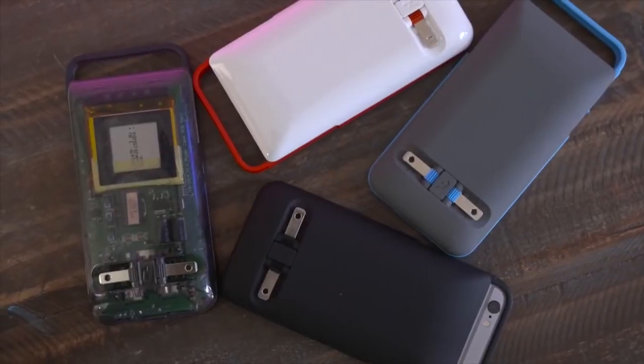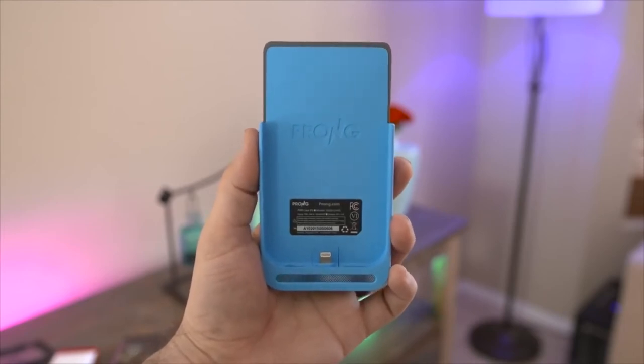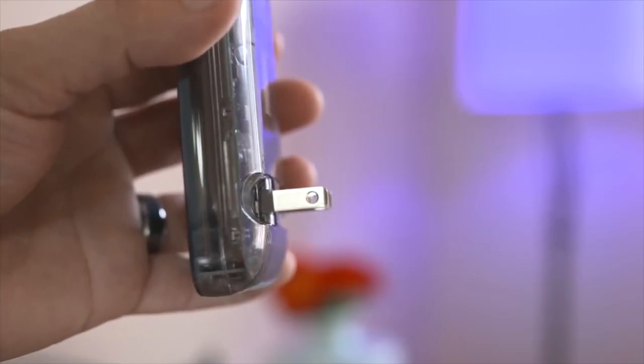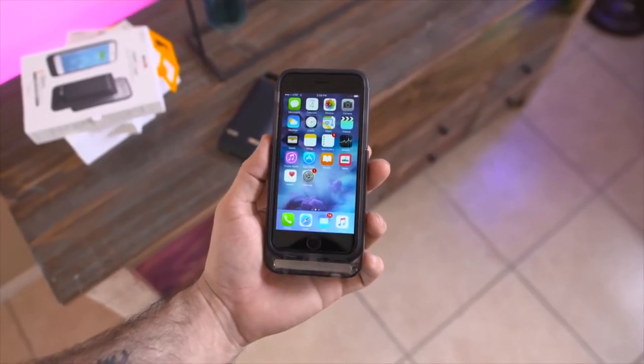Prong Power Case comes in two different versions. You have the 2,600 mAh model, which will give you up to 100% extra battery life, and the Power Case Pro, which adds 3,500 mAh to give you up to 130% extra juice.